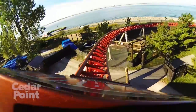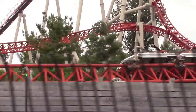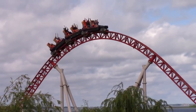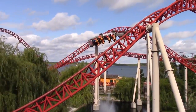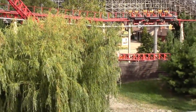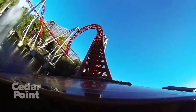After entering the drop, the track quickly banks to the right and enters a tight, beyond 180 degree turn. This quickly transitions into a left-hand turn, followed by another right-hand turn into an airtime hill. As riders continue to navigate the layout, they experience a unique element — a twisted horseshoe roll. Maverick was the first roller coaster to feature this inversion, which consists of two corkscrews separated by a 180 degree turn.